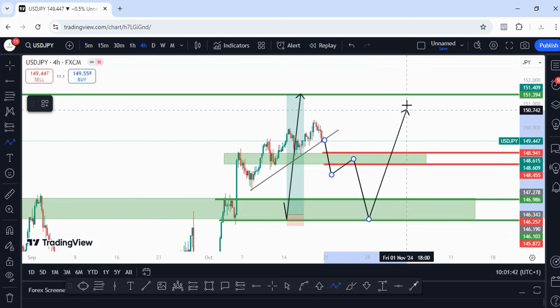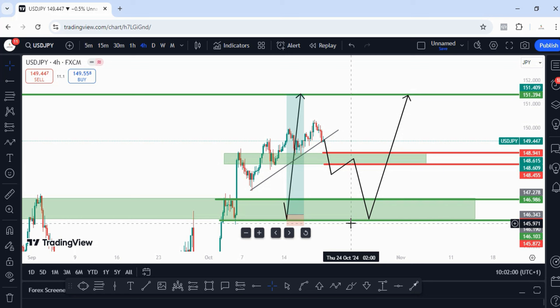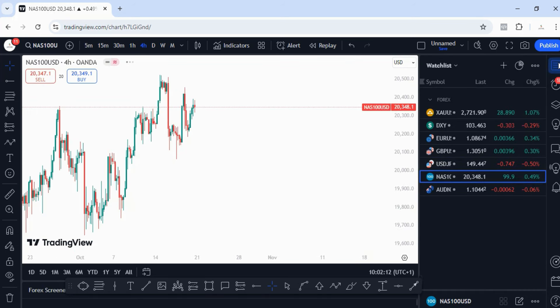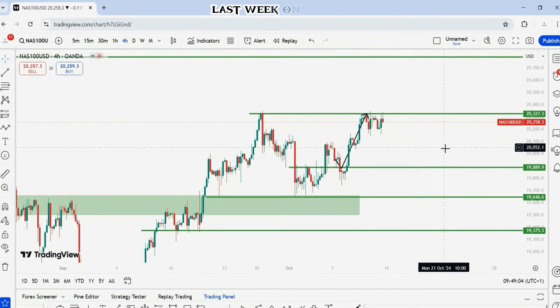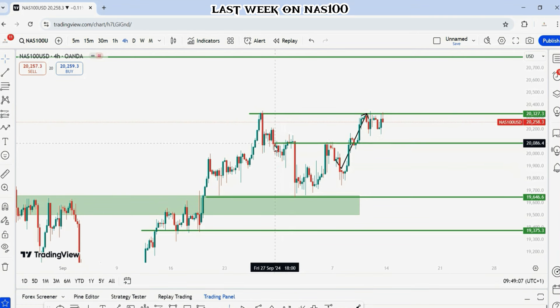I would like to see a pullback so we can go for a massive move. If price can break below this trend line and break below 148.455, then the pullback into the zone between 148.941 and 148.455 will be valid before we take off into our overall target. But don't forget — price may just bounce off this trend line and head straight to the overall target. It will make more sense with a pullback to build enough momentum for the drive to the target.